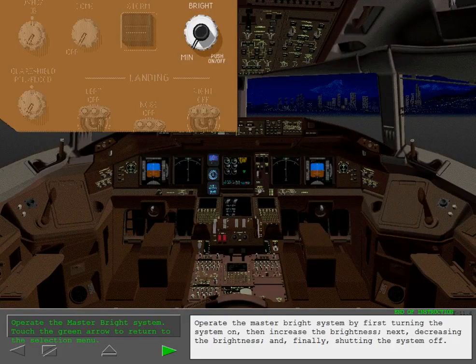Operate the master bright system by first turning the system on, then increase the brightness. Next, decrease the brightness, and finally shut the system off.